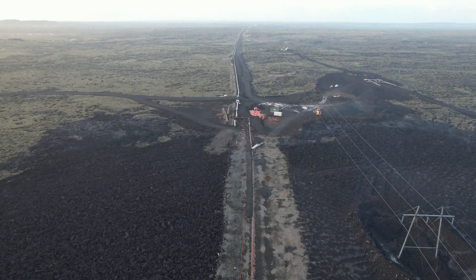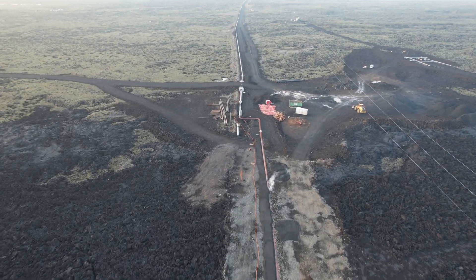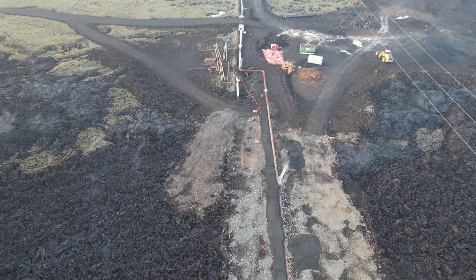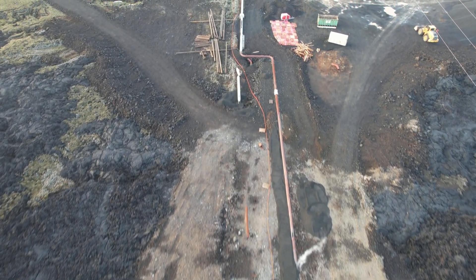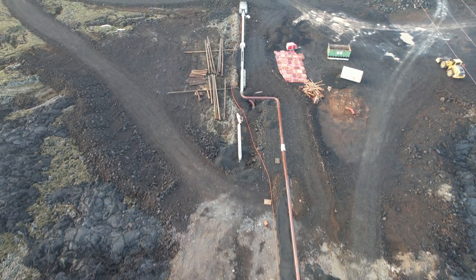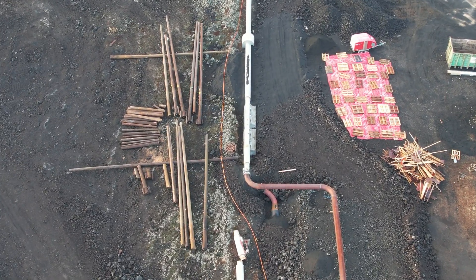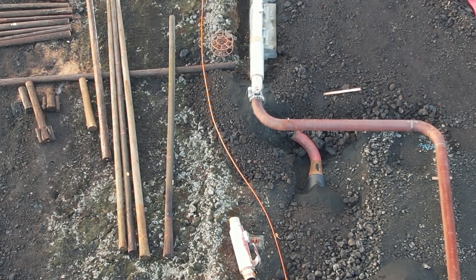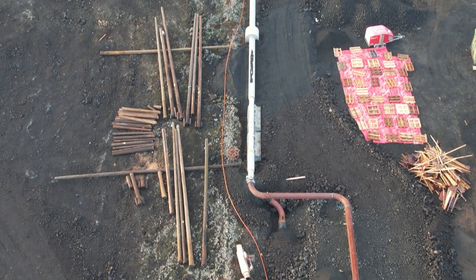The electrical power lines were not damaged because the grounding of the power line holders had been protected. You can see where they connected the new pipe — there was an extra pipe which was going under the lava, but it got destroyed from the heat. You can see it there.